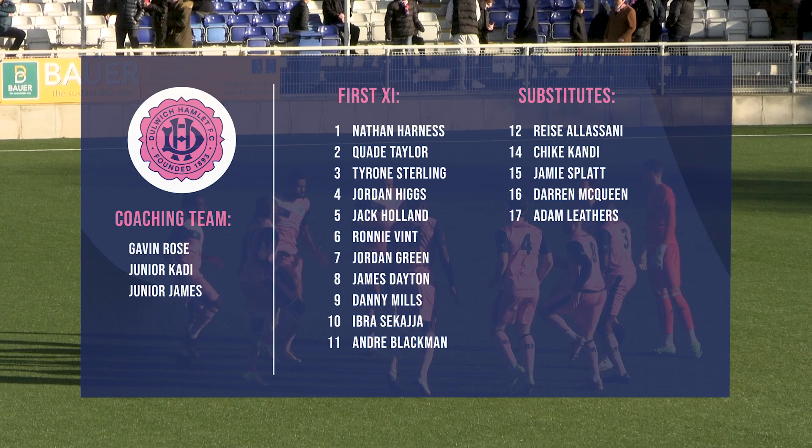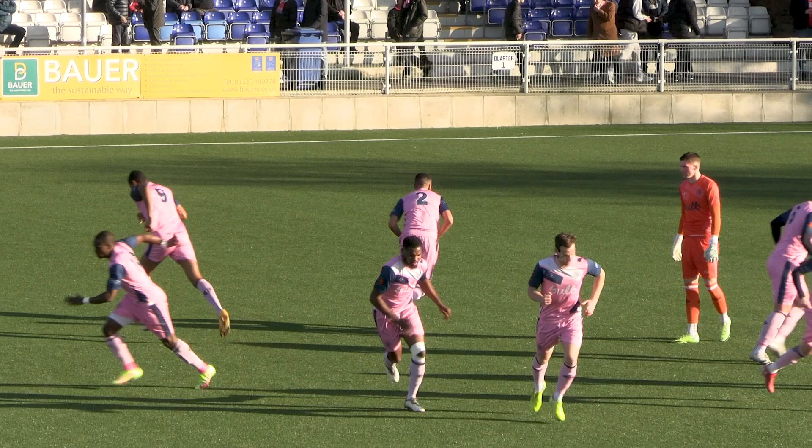Billericay, our hosts, are in contrasting fortunes, currently sitting rock bottom of the league and losing their last two.